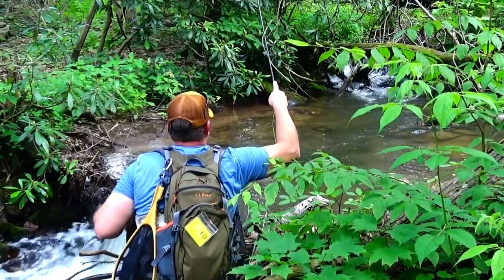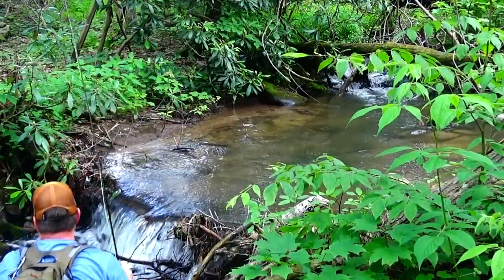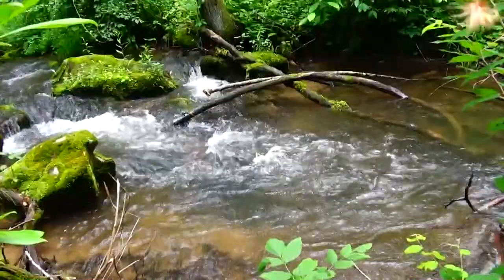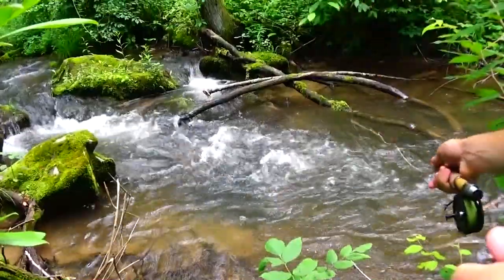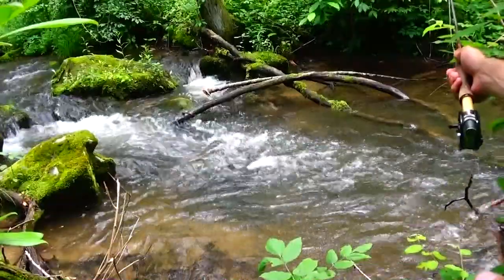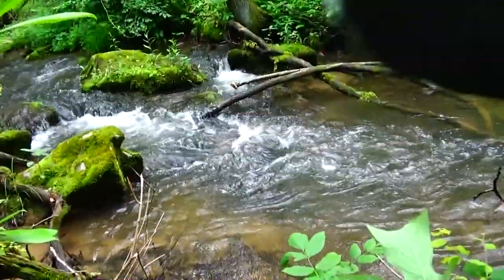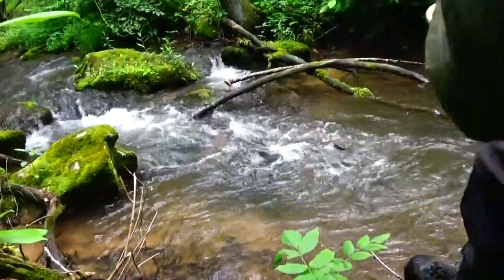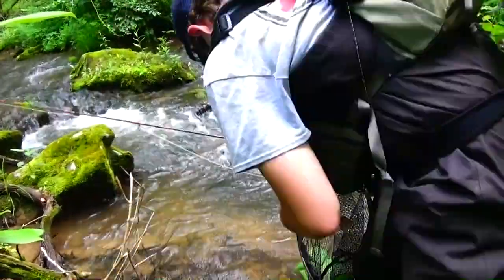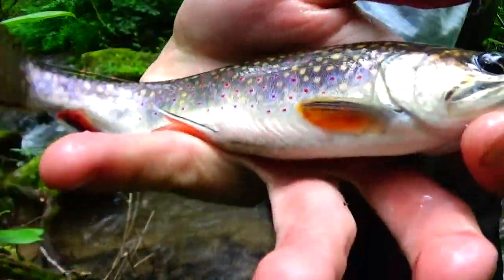Oh man, beautiful little fish right there. Look at that big fish. Good brookie hanging out under that log. Took a size 18 dropper — and then a beautiful male brook trout.